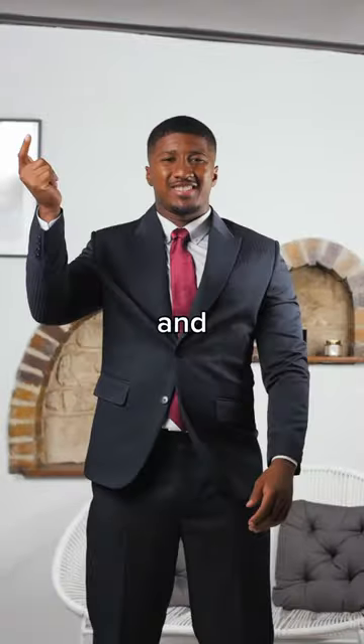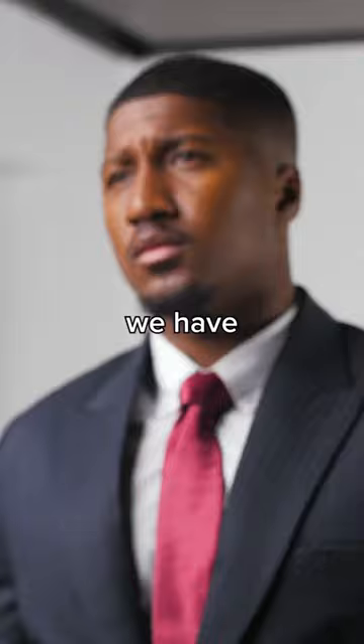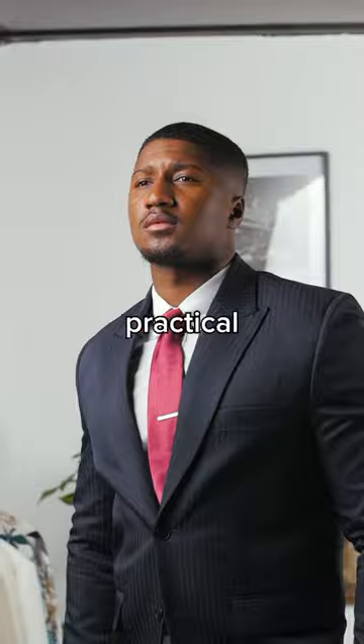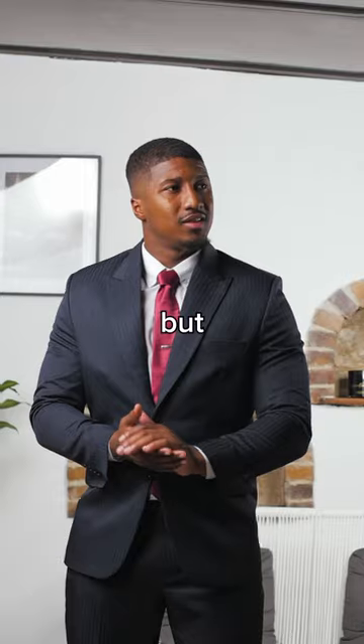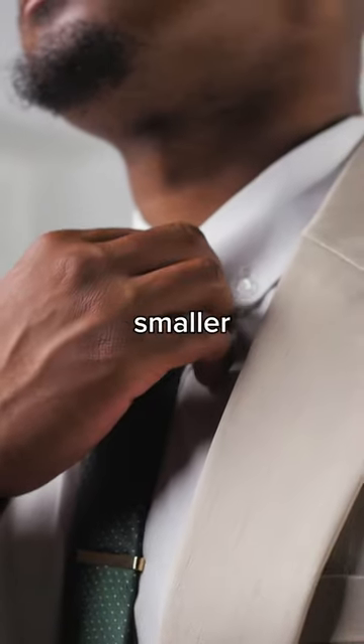You want to look your best when wearing a suit, and with these three accessories, you can be sure you'll look and feel awesome. First up, we have the small but very important tie clip. This essential accessory is not only practical for keeping your tie in place, but it also adds a touch of sophistication to your outfit. It shows that you pay attention to the smaller details.